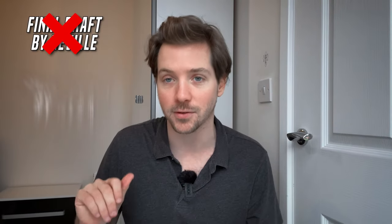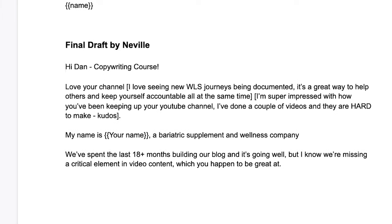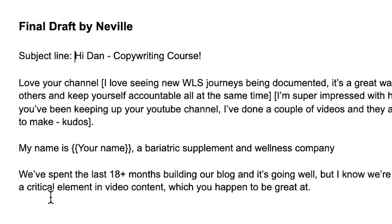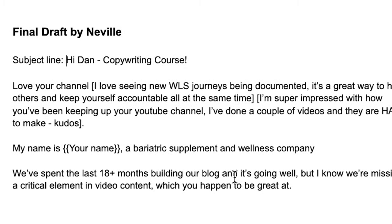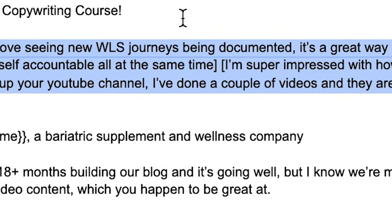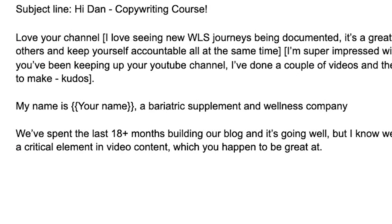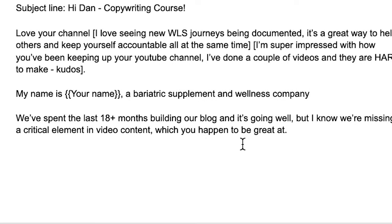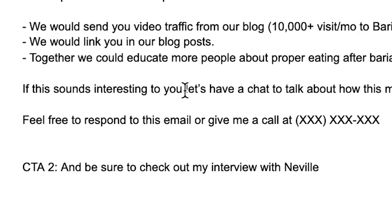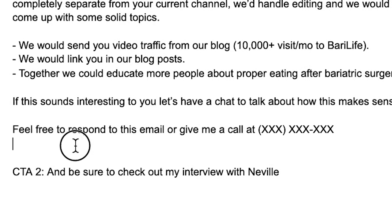Let's make it a final draft by Alex. The subject line is 'Hi Dan, Copywriting Course.' I'll change the subject line later. The body reads: 'Love your channel. I love seeing new WLS journeys being documented — it's a great way to help others. I'm super impressed with how you've been keeping up. My name is Alex, a bariatric supplement and wellness company. We've spent the last 18-plus months building our blog and it's going well, but I know we're missing a critical element in video content, which you happen to be great at. I wonder if you'd be interested in contributing some video content for our channel. If this sounds interesting to you, let's have a chat to talk about how this makes sense. Feel free to respond to this email.'